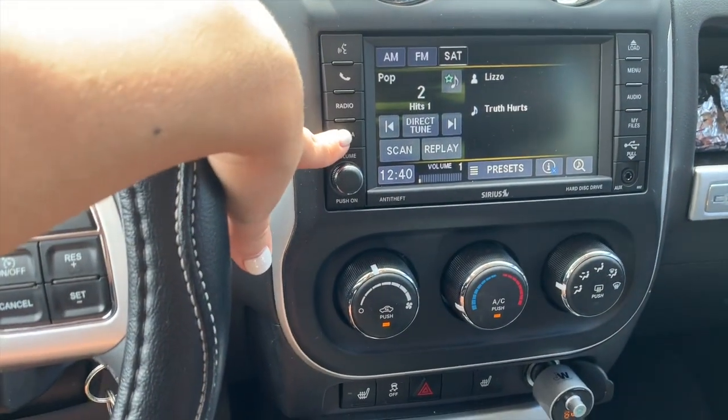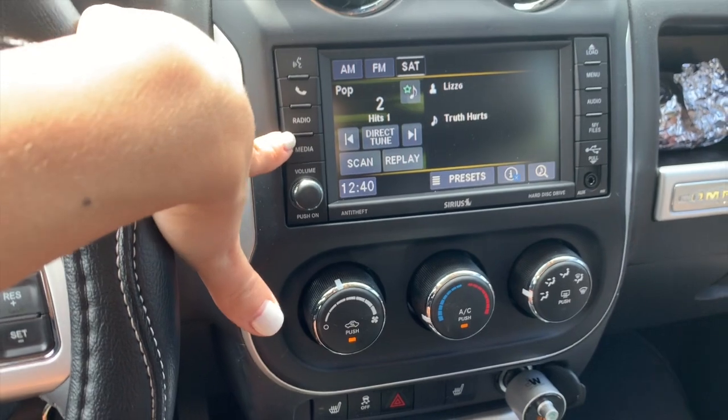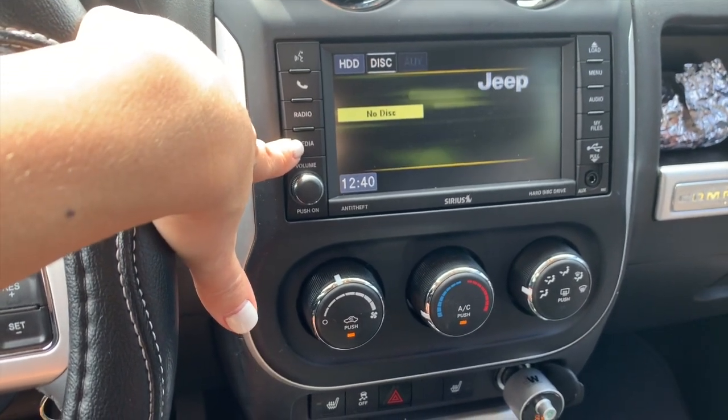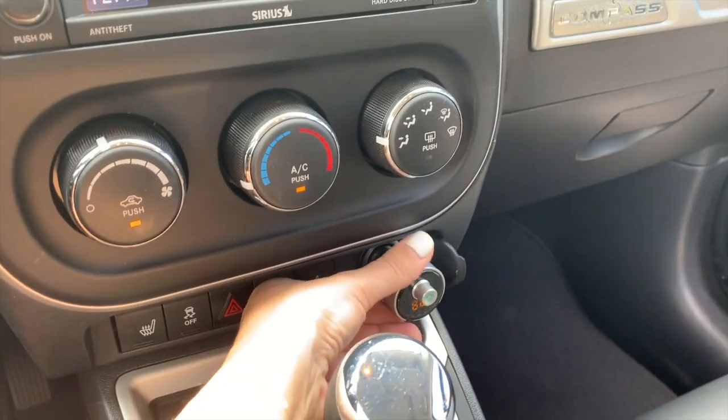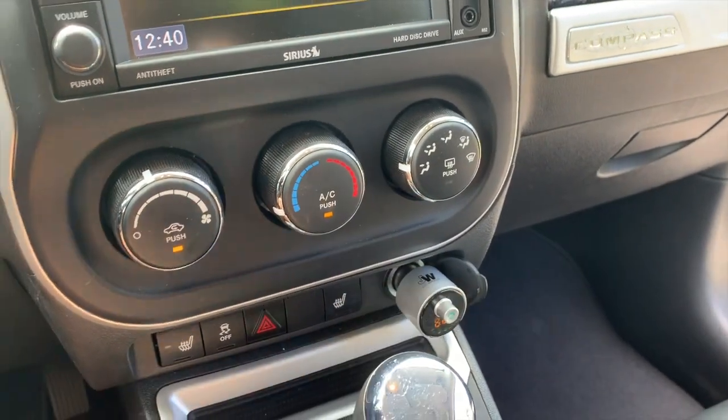And then you have like the different menu options here. You can put your phone like an aux cord in here, but I have this thing for my phone and I plug it in and connect this to the radio.